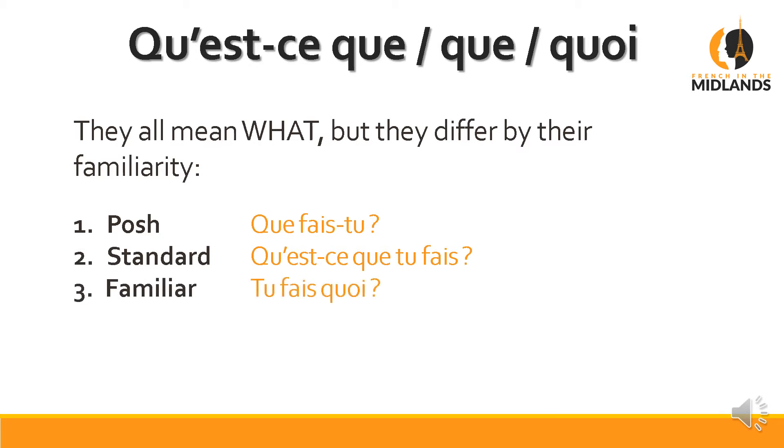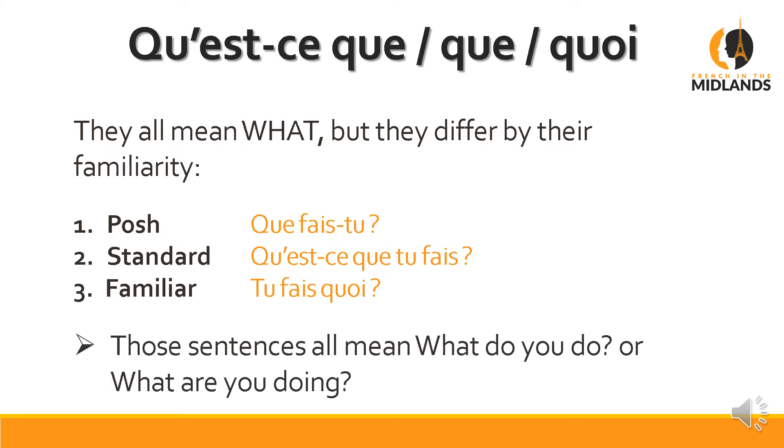Familiar: Tu fais quoi? — that's something you would say to your mates or your family. At work or in daily life, use the standard: Qu'est-ce que tu fais? The 'what' question is the one I used first because it really demonstrates the three levels perfectly. All these sentences mean 'what do you do' or 'what are you doing?', as we said before.